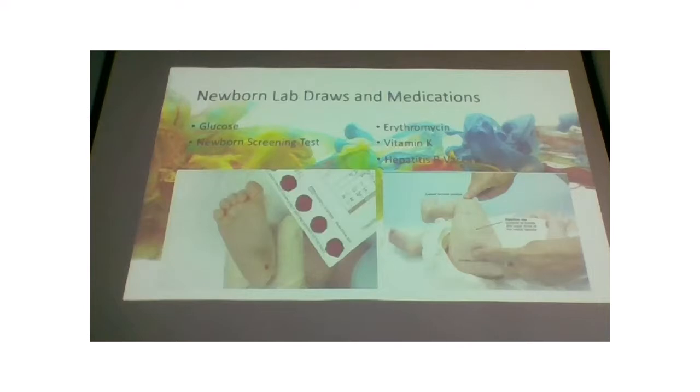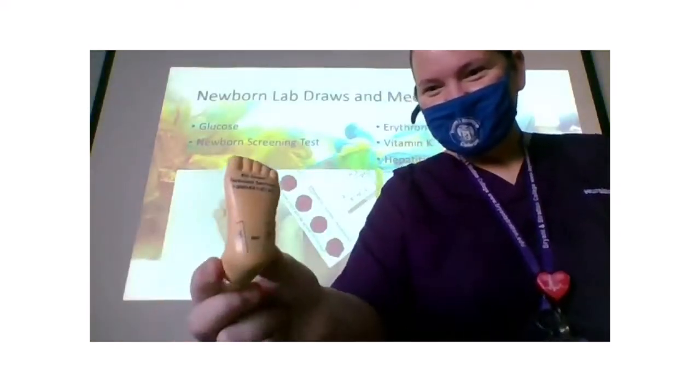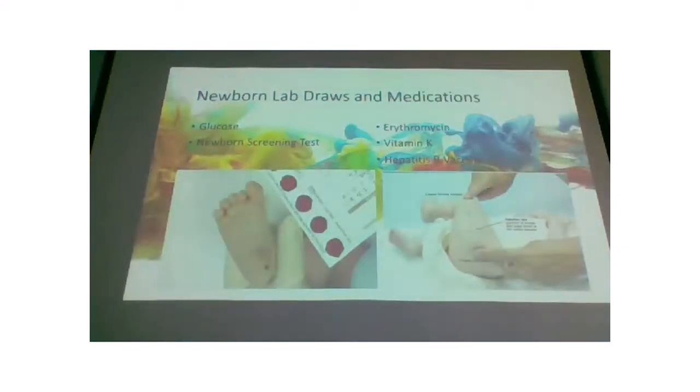For drawing labs on a baby's foot, it's similar to a finger stick — you stick on the side of the foot, not directly in the heel pad. Hold the foot across the bottom and bend it back slightly, which also lets you use your fingers to squeeze blood. The first time I ever did labs on a baby as a nursing student, I played with the foot for 45 minutes with no idea what I was doing and the poor kid was screaming until the nurse showed me how.